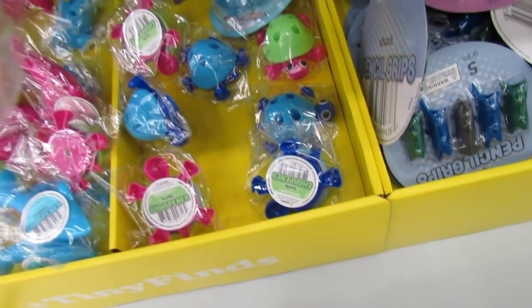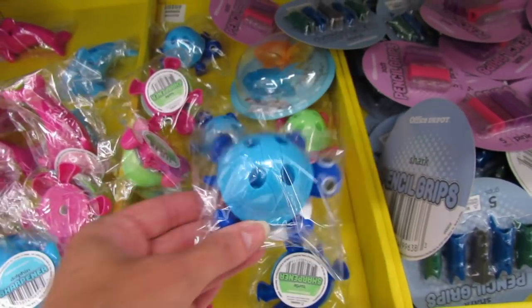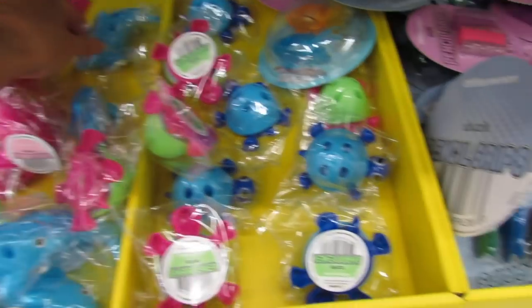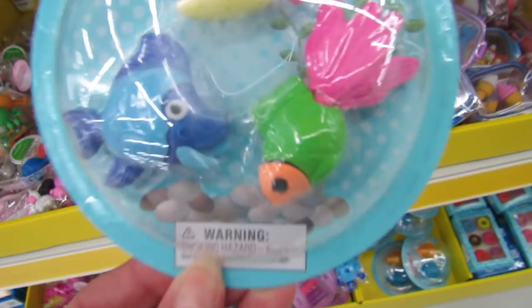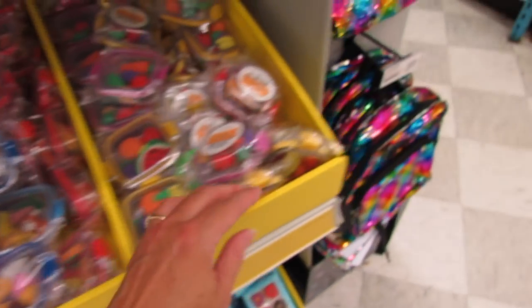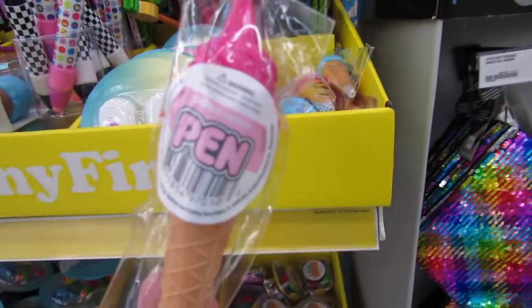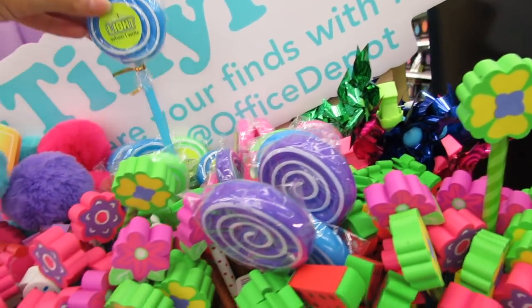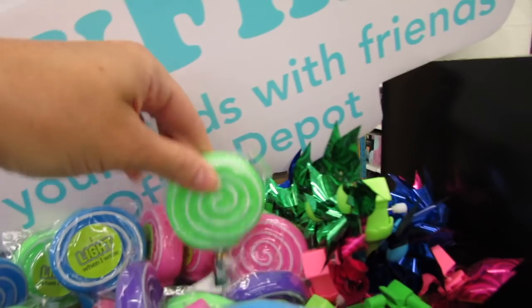Over here are some really pretty pencil grips — again everything is just $2. There's a shark pencil sharpener that also works as a pencil holder. They have a sharky in blue and a little dolphin in pink. Some more fish back here too. These cases are super sturdy. They also have little light-up pens in blue, green, purple, and pink.